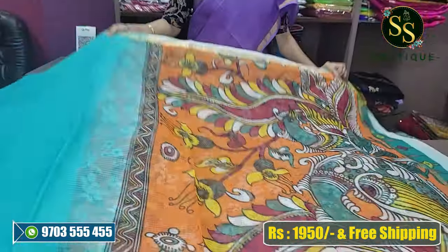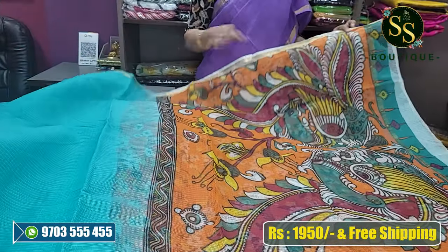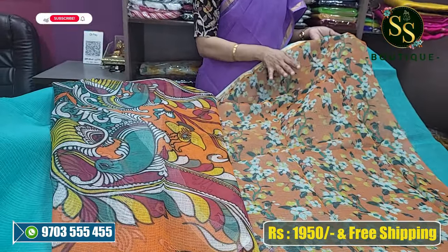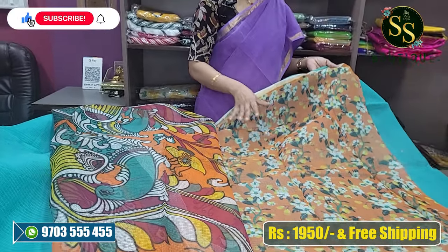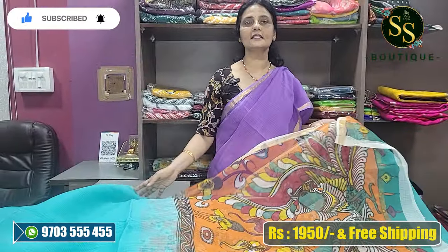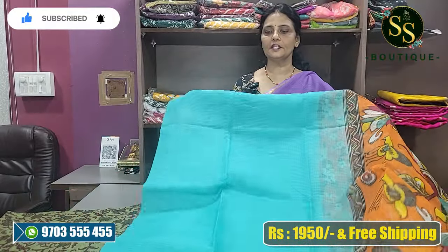It has a beautiful pallu — a beautiful Kalamkari pallu — and the blouse has a floral print look. It is very comfortable, and the sari is very classic and nice, simple and neat.